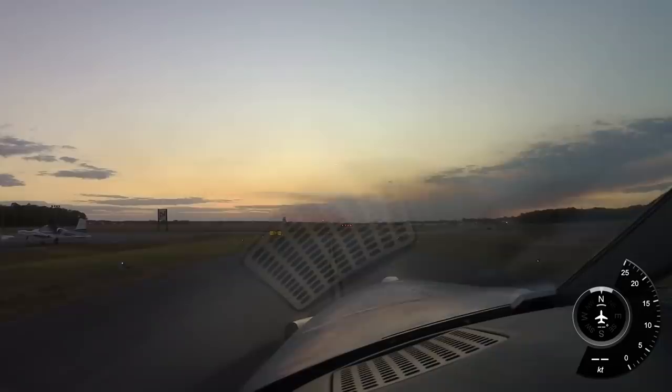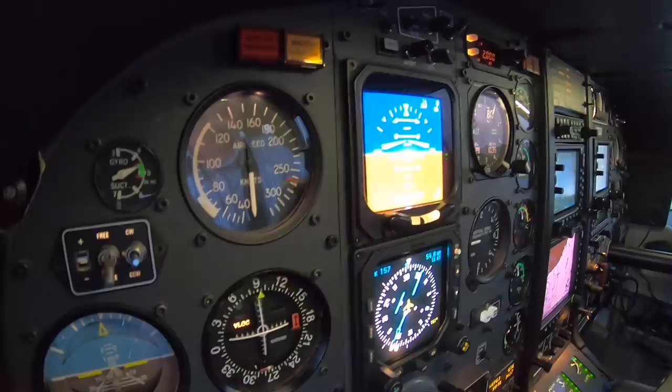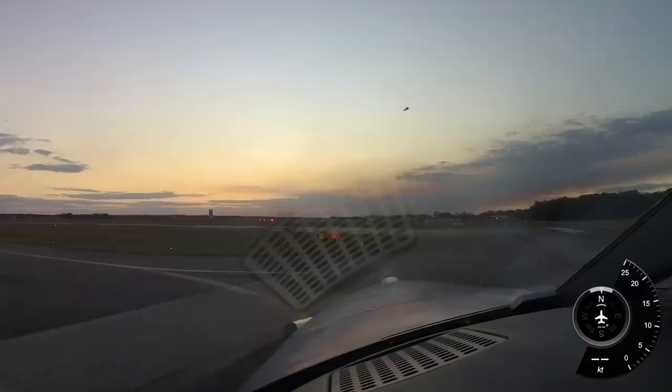We'll hit the go-around button and we're going to arm what we expect to be our initial altitude — we'll be in heading mode. Also we've got some Blackhawks doing some training here today — if you look out the front you'll see them. I got to talk to them in the FBO today, really nice guys.